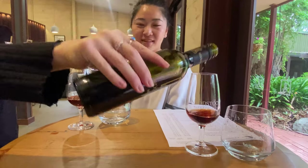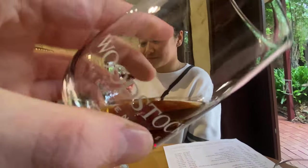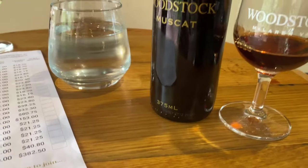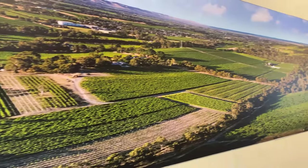This muscat here is probably their most popular fortified - everyone loves the sticky date pudding and all those things. Part of what's great about the fortified is watching it slide down the glass - it's so thick and beautiful.